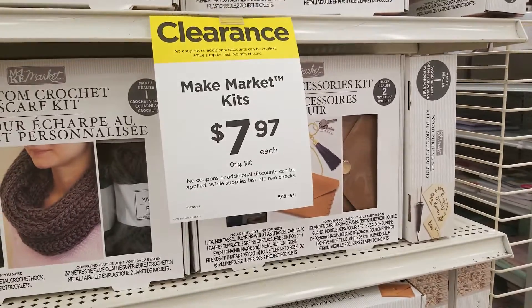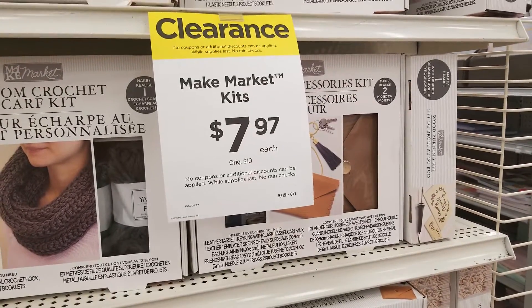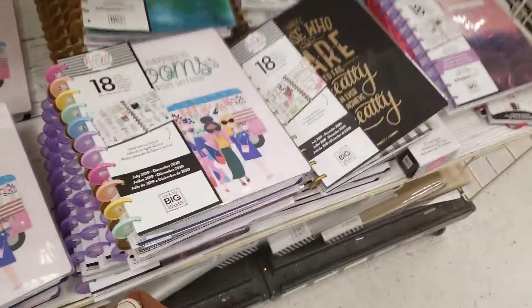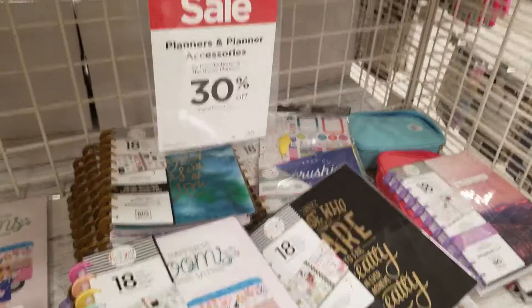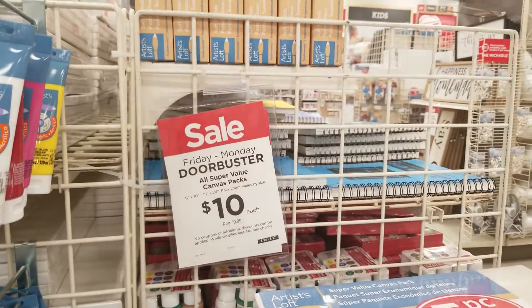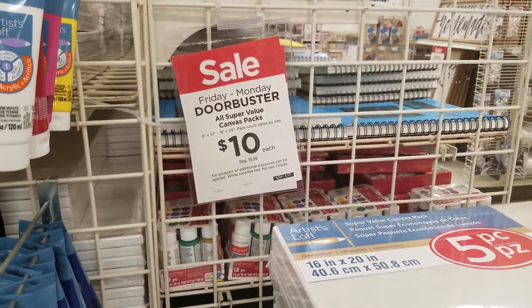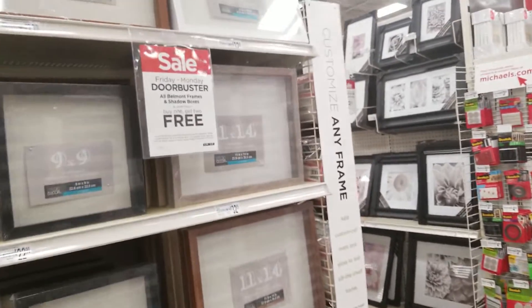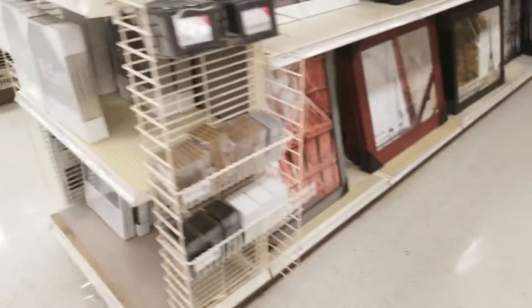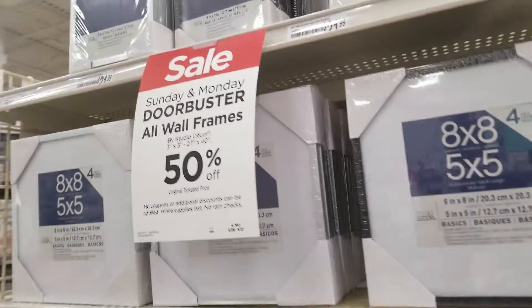These Make Market kits are clearance at $7.97. All planners and accessories are 30% off. Door buster $10 canvas packs. Door buster on frames and shadow boxes — buy one get one free, or buy one get two free. All wall frames are 50% off.